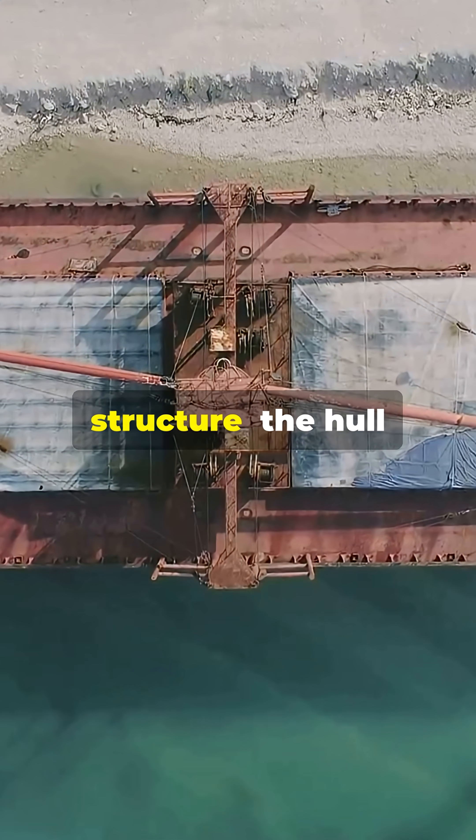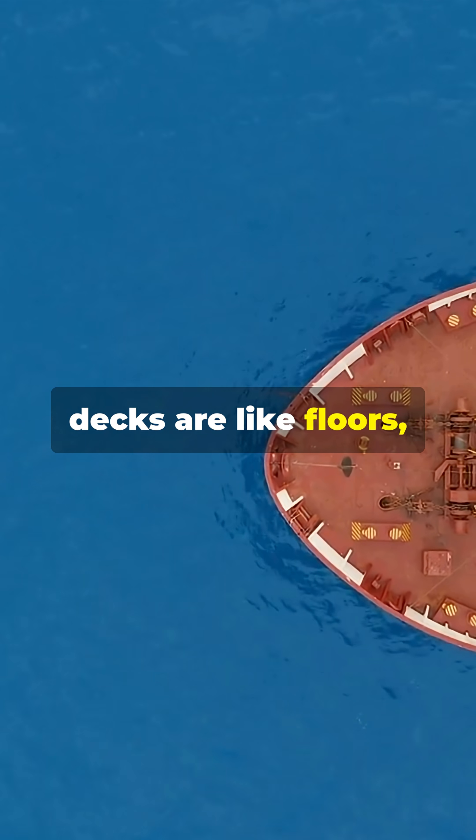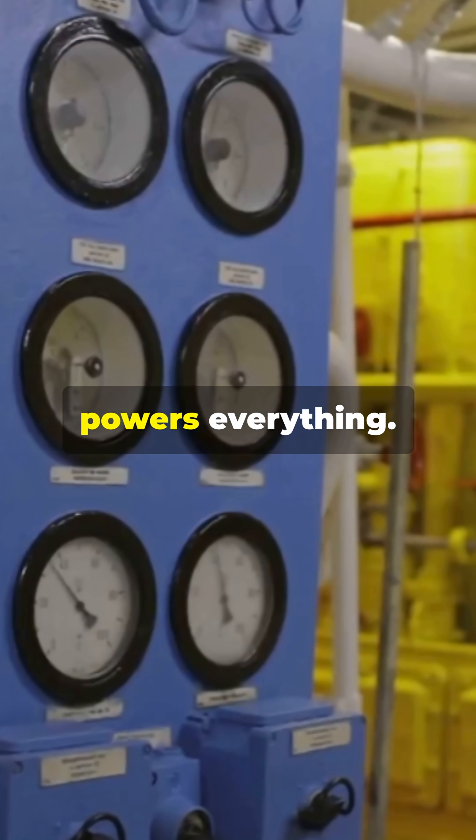Now, for the ship's structure: the hull keeps water out, decks are like floors, and bulkheads divide the ship for safety. The bridge is the control center, and the engine room powers everything.